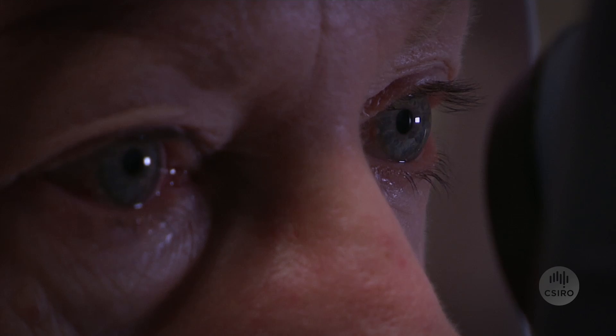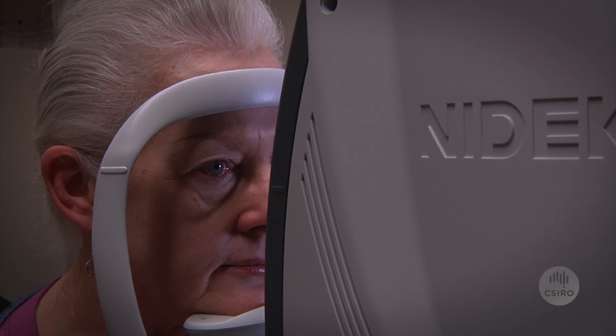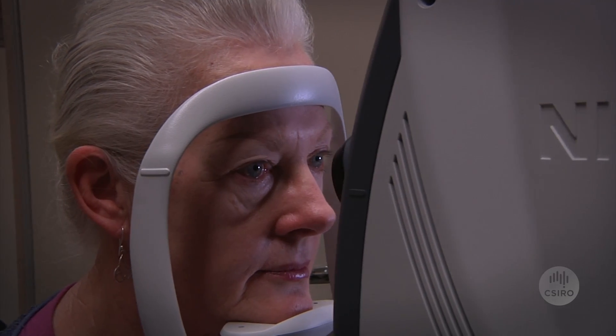It can potentially be done as part of routine eye testing at optometrists. We're working with a number of partners — namely the McCusker Foundation, where we work with a research cohort called the ABLE cohort, and also a company in the US called Neurovision who have developed the eye test itself.